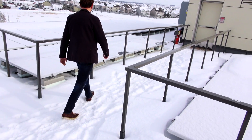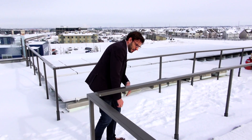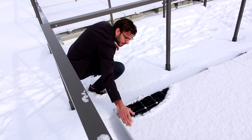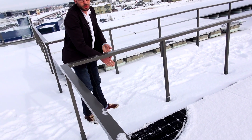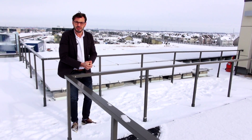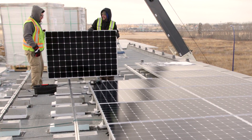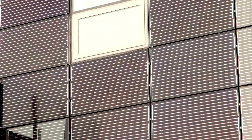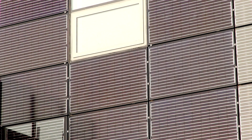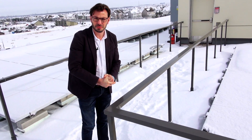Here's project architect Vedran Skopak on the roof of the Mosaic building: 'What we're looking at is almost 700 panels employed in what is currently the largest PV array application — the largest solar system on any commercial application in Alberta — which is one of the systems we are using to achieve net-zero energy.'